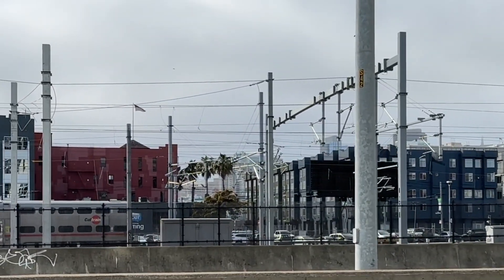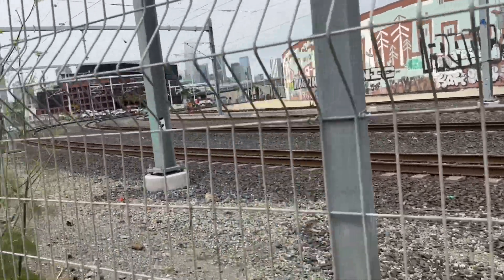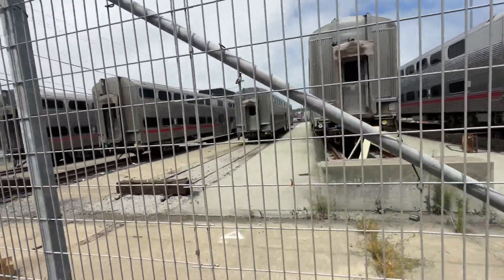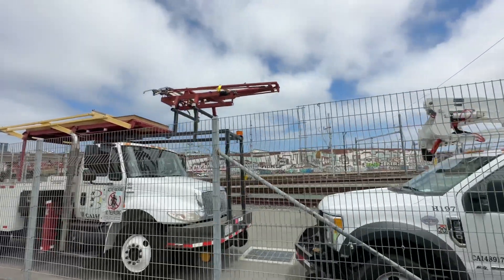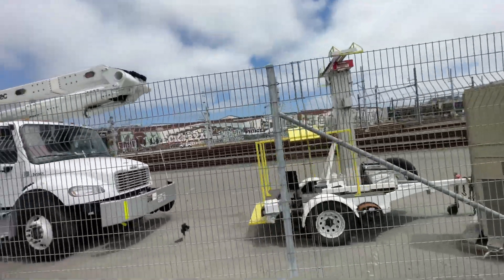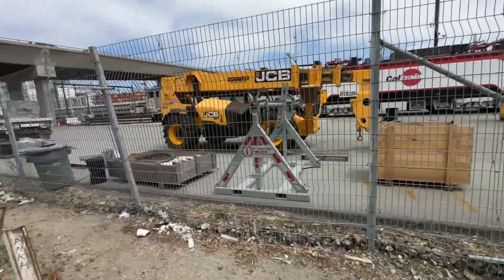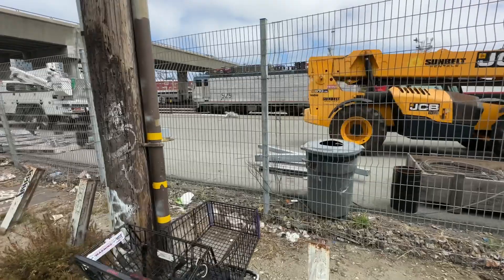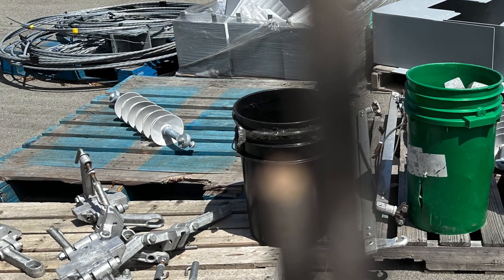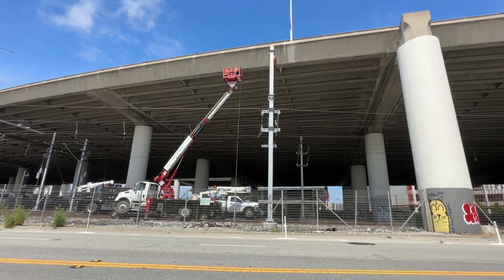As you can see, most of the catenary work at the 4th and King Station is complete. Skulking around the edge of the yard south of the 4th and King Station, you can see many of the Balfour Beatty catenary installation trucks. Caltrain is taking advantage of this latest weekend shutdown to do finishing touches on the catenary in the yard just south of the 4th and King Station.